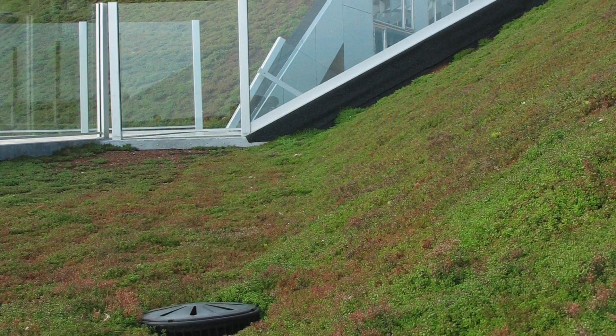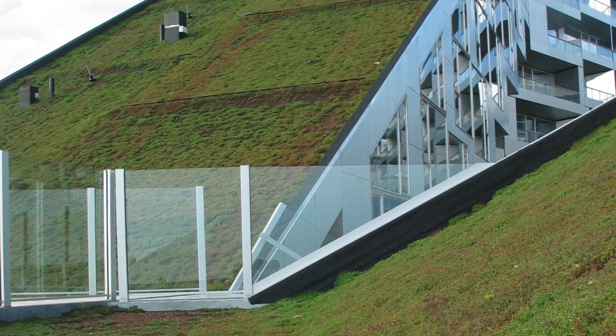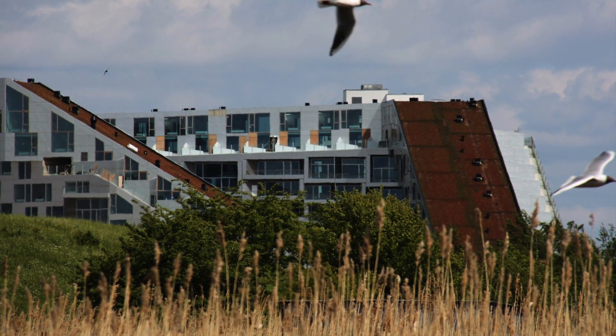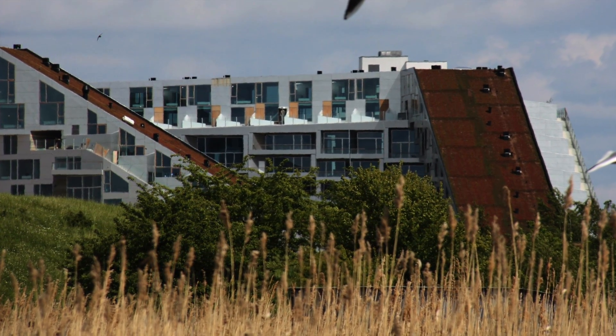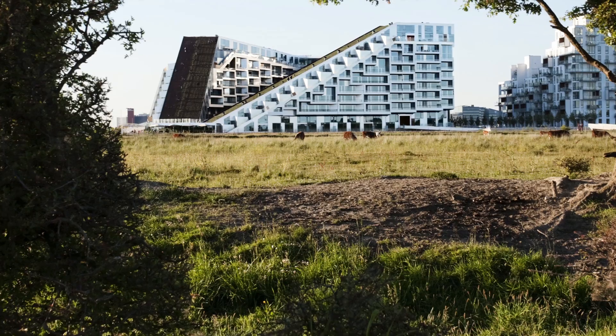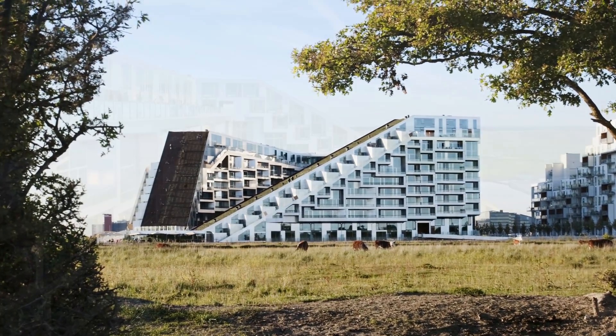Two 32-degree sloping green roofs are strategically placed to reduce the urban heat island effect, provide visual identity to the project, and tie it back to the adjacent farmlands towards the south. Using pre-vegetated mats from VegTech AS, the buildup is about 4 centimeters, which includes an installed irrigation system.